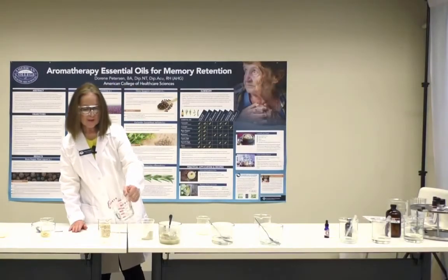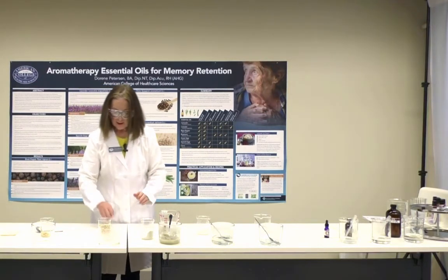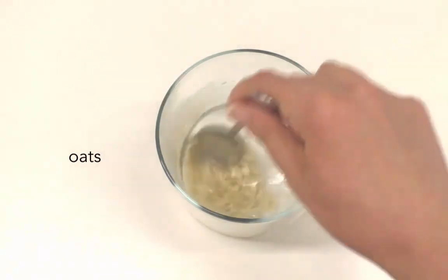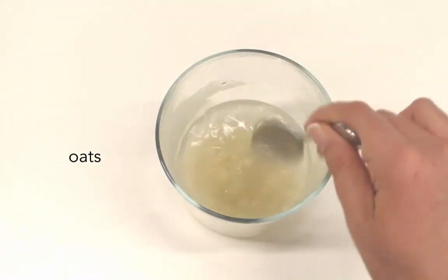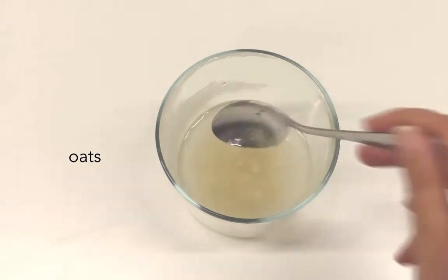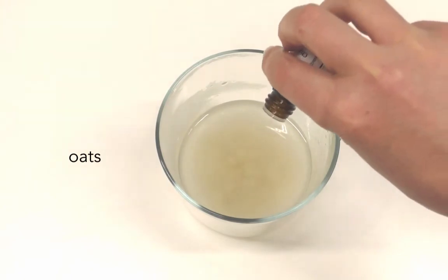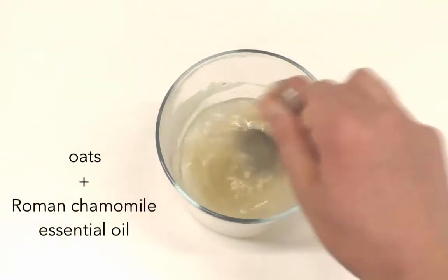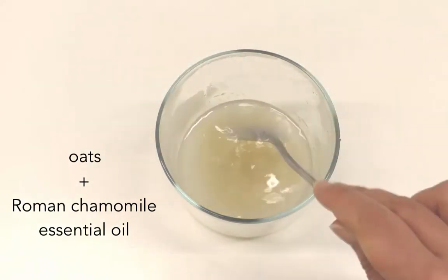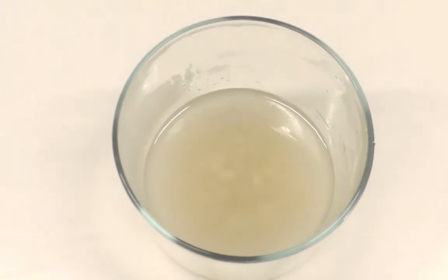With oats, I recommend putting them in a bag too — let me show you what happens when you put oats directly in water: it's just like making porridge. You don't want to be picking oats out of your hair and body, but it does leave a wonderful milky residue that is very softening for your skin. If you have irritation, itchiness, psoriasis, or eczema, an oats bath is very soothing, and I would highly recommend it with chamomile.